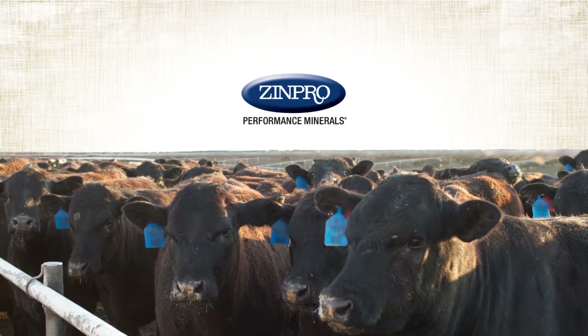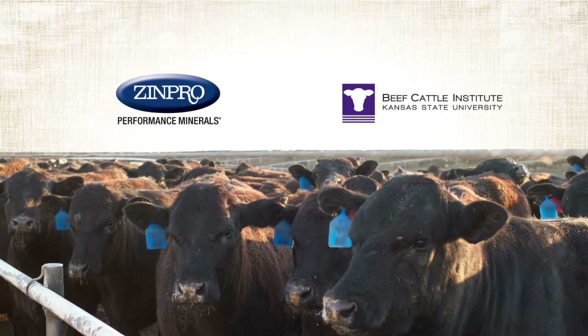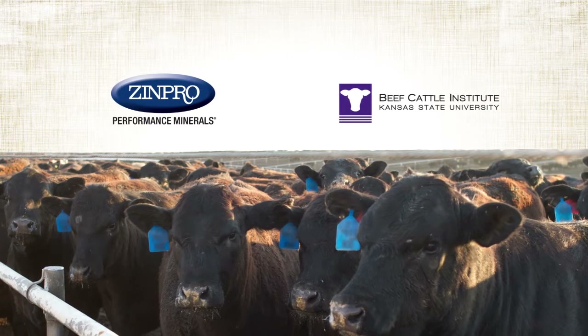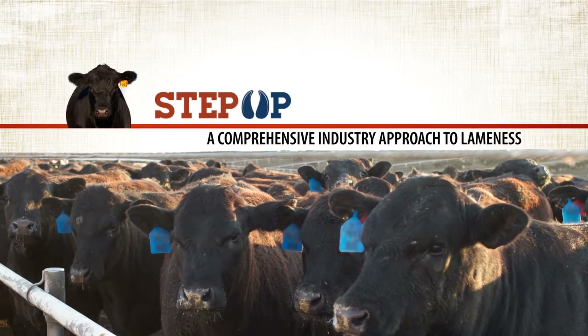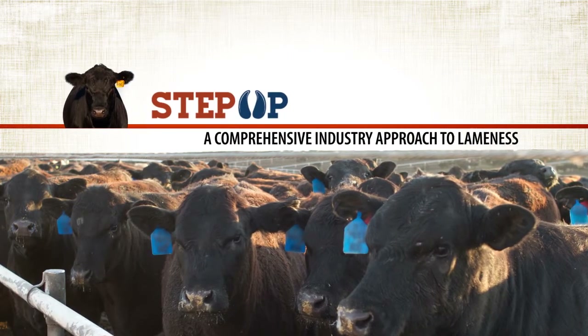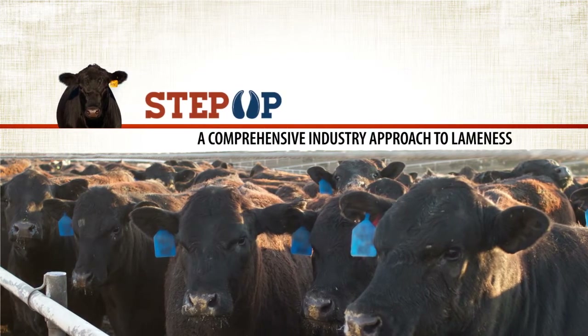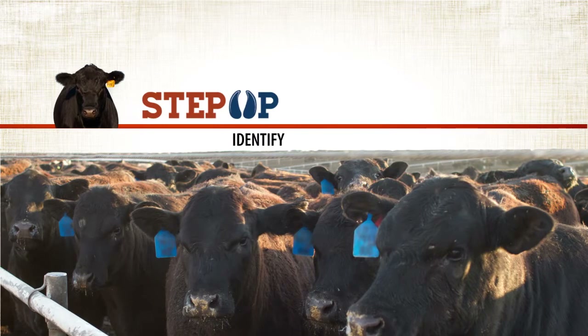Zinpro Corporation, in conjunction with Kansas State University, is pleased to introduce a program designed to address the problem of beef cattle lameness. The Step Up Management program takes a comprehensive industry approach designed to help veterinarians, nutritionists, and feedlot managers identify, diagnose, and treat — with the goal to prevent beef cattle lameness.